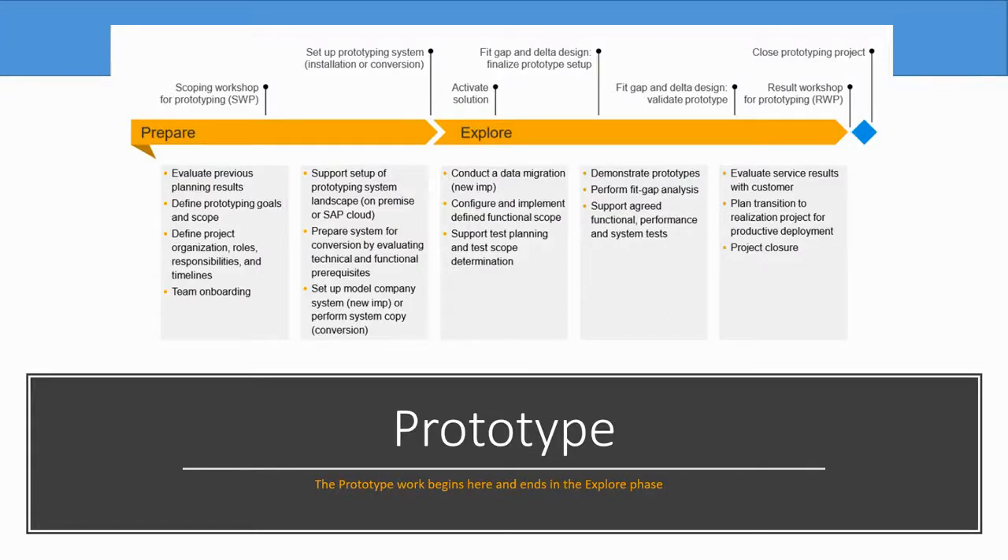The prototype runs from the prepare phase through the end of the explore phase. At the beginning, in the prepare phase, a scoping workshop takes place for the prototype, in which all the steps from the discover phase and the prepare phase to date are taken into account. The setup of the prototype system takes place either as a new installation or as a conversion, depending on the type of implementation.